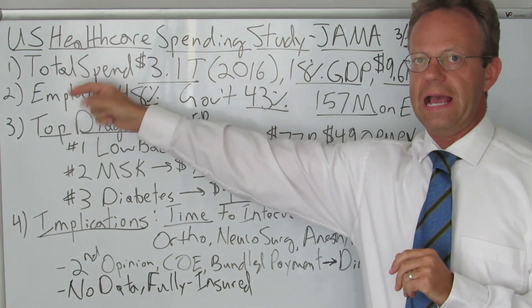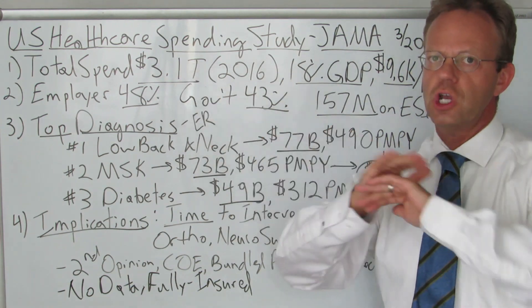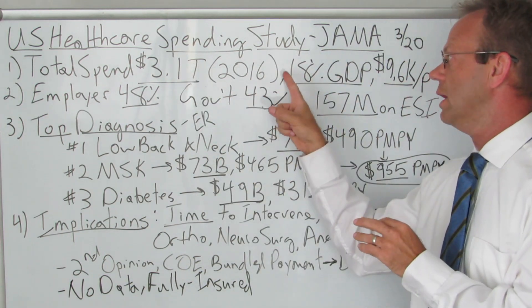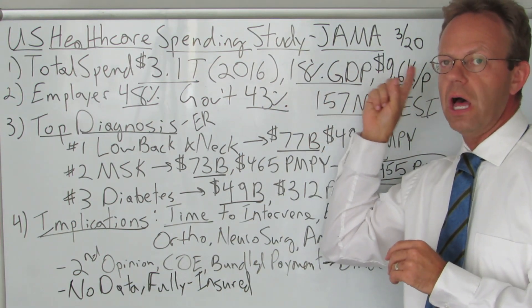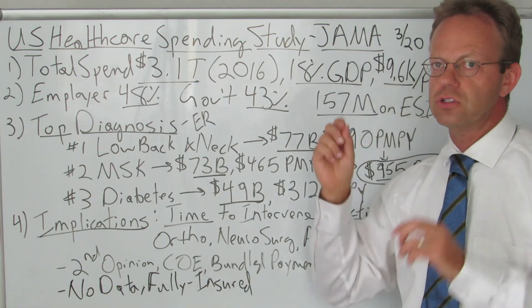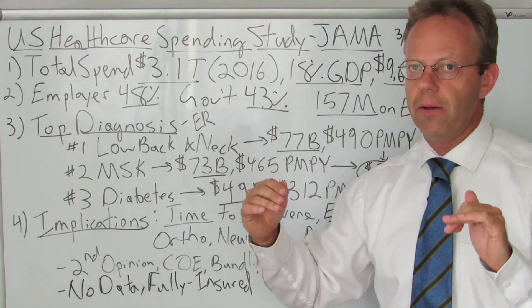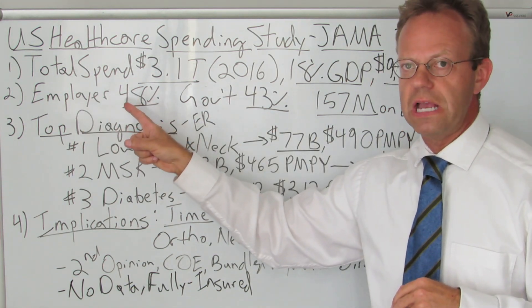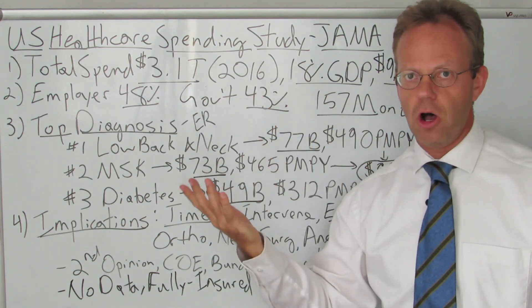Total spending as of 2016, the most recent data for the study, was $1.3 trillion dollars in America — commercial, government, and out-of-pocket costs combined — representing 18% of GDP and amounting to $9,600 per every single person in America. Breaking it down by payer source: employer-sponsored health plans were the largest at 48% of total spend, government was 43%, and out-of-pocket costs were the balance.